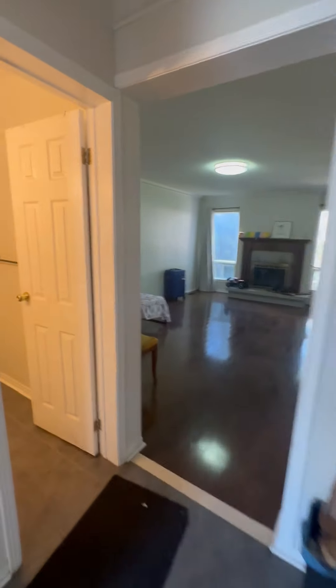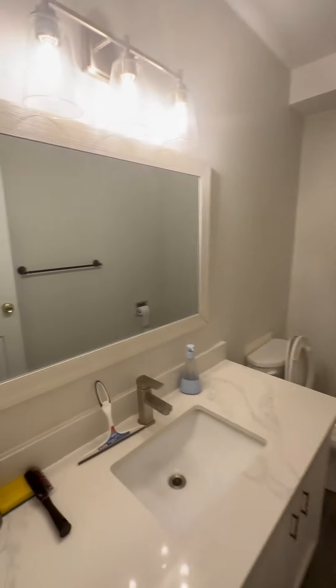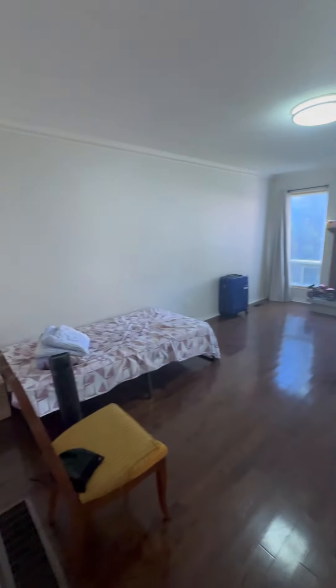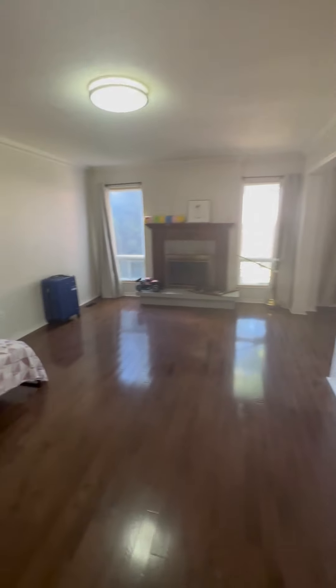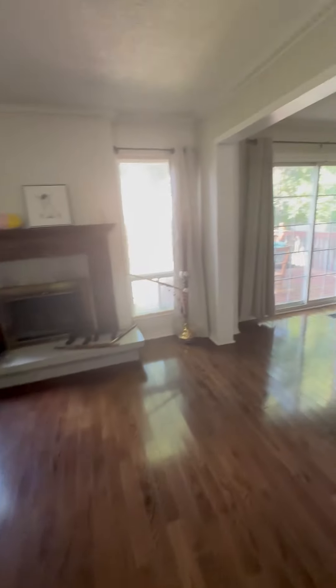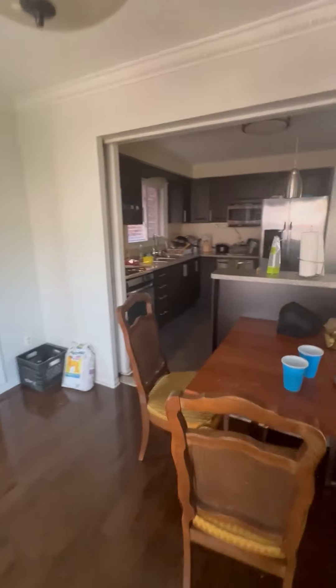The front foyer extends further in, and on your left there's a half bathroom on the main floor. Then we go into another living room, which is quite lovely — you get two living rooms in this home. And of course, this is the dining room area right here.